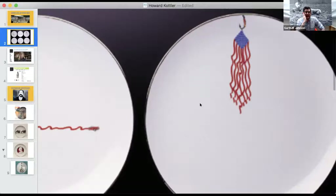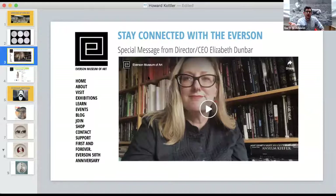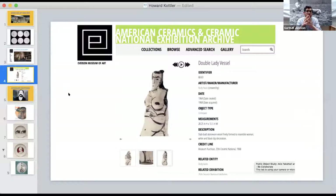The Everson has taken a great deal of its programming online. You can see programming from the curators and from the education department. If you know of children or yourself being stuck at home needing things to do, the Everson has provided a range of things from children's activities to studio visits and these weekly sessions. Visit www.everson.org. The Everson has also digitized much of its archives, including the archives of the ceramic nationals — all catalogs and pieces in the permanent collection are available there.